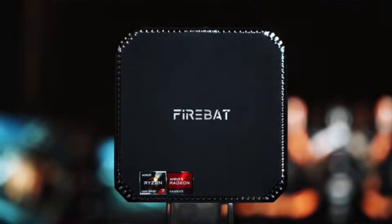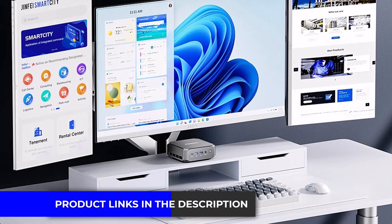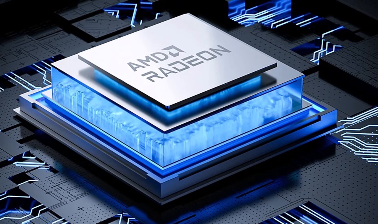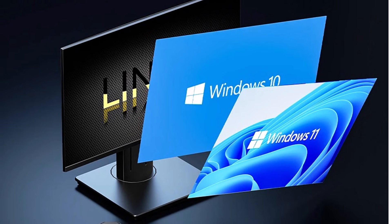Wi-Fi 6 and Bluetooth 5.2 ensure fast and stable wireless connections, while the efficient cooling system keeps noise low during long hours of work. Despite its tiny size, it can handle heavy office workloads, creative projects, and light gaming with ease. The sleek, modern design looks professional on any desk, and power usage is optimized for long sessions.